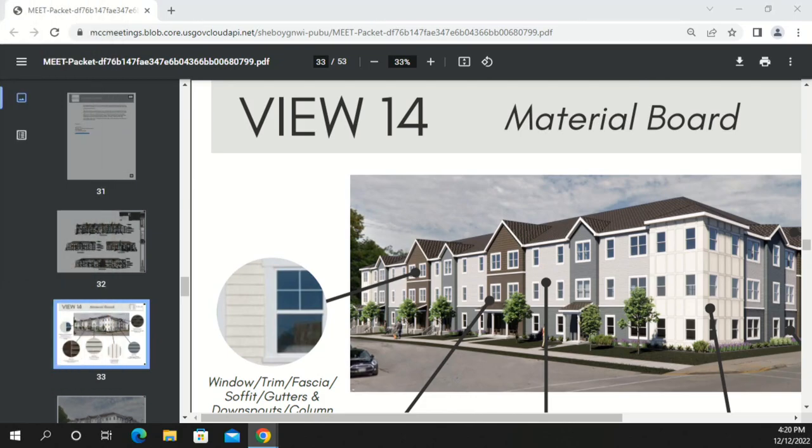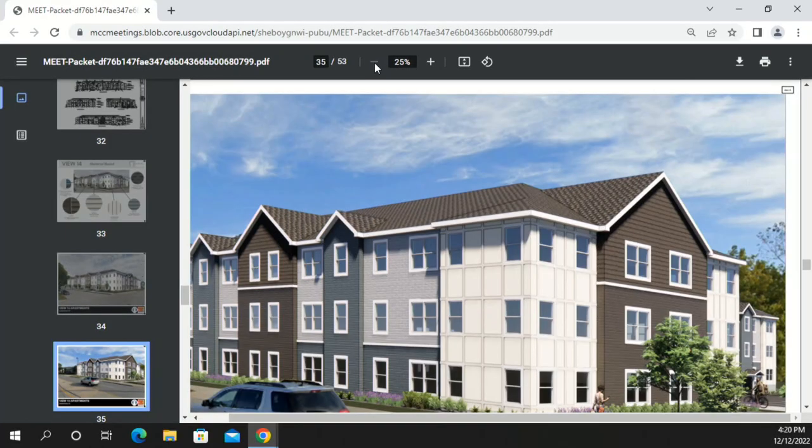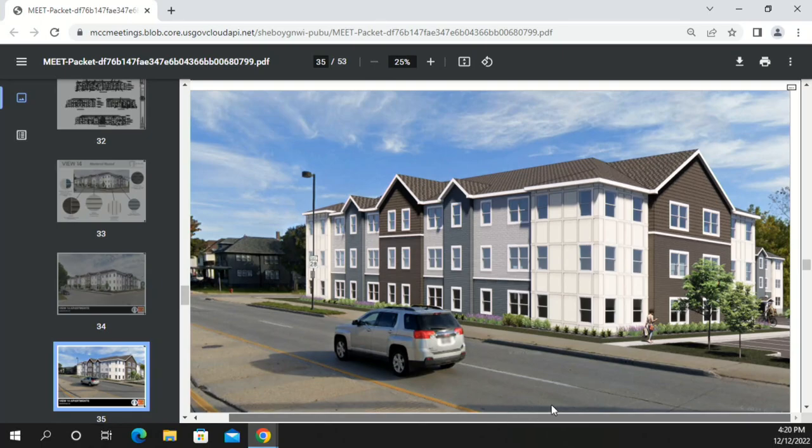Jerry asks what the view will look like coming up Indiana past Take 5 toward the building. The designer explains the LP SmartSide panel repeats on all six corners of the building, anchoring each corner consistently, so the view from Indiana would show that same corner treatment.